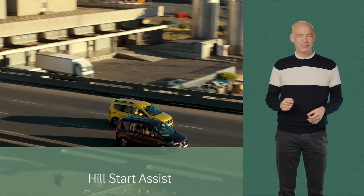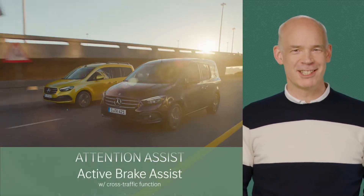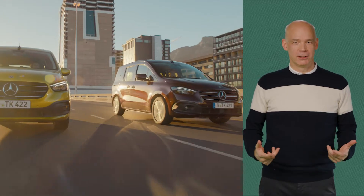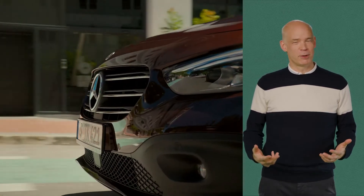Let's not forget safety. The T-Class comes with a lot of driver assistance systems. Seven airbags as standard, including a center airbag between the driver and the passenger seat, are pretty special as well.